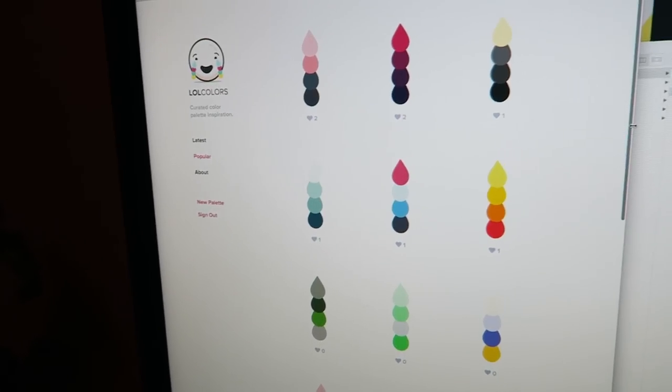I am pretty excited about it. Alright guys, go check it out — LOLcolors.com. I'd love to hear your thoughts. There's probably going to be bugs, so if you notice anything, just let me know and I'll do my best to fix those.